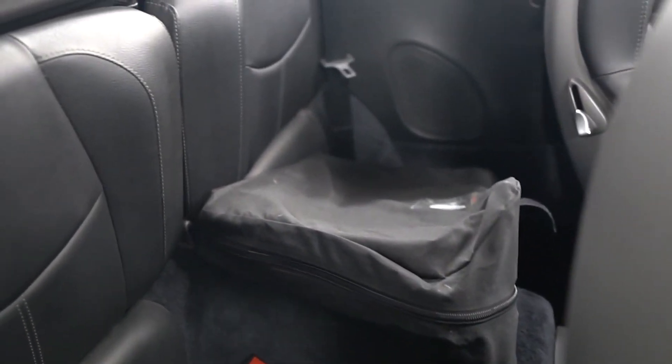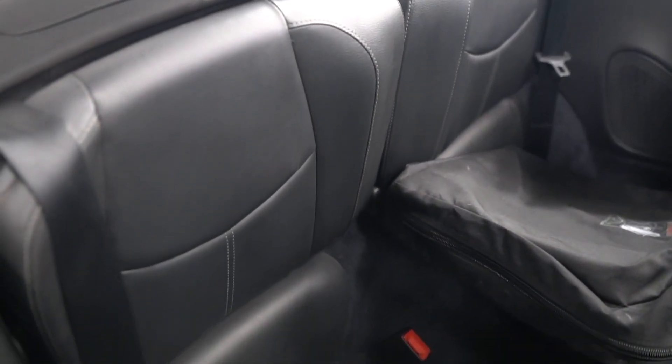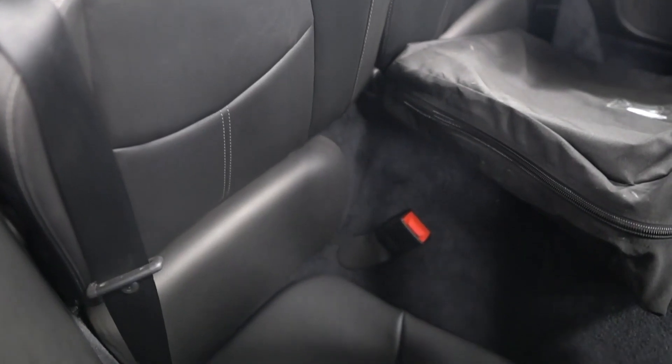Although the 911 can still seat four people in theory, the tiny back seats remain as unwelcoming to adults as they were when 911s first hit the road in the mid-1960s.